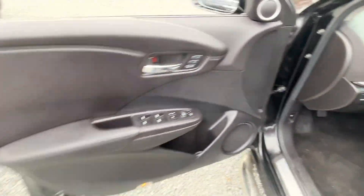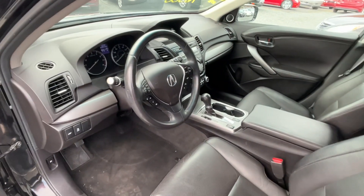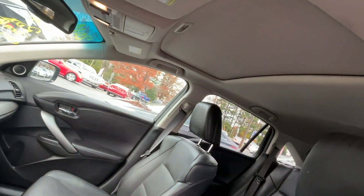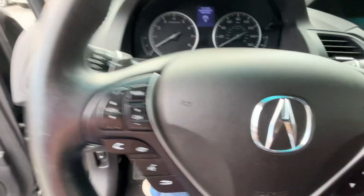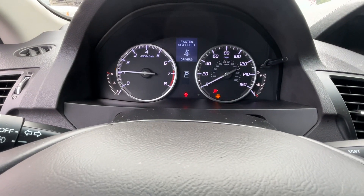There we go. As you can see: power windows, mirrors, power seat, memory seats, leather, leather-wrapped steering wheel, heated seats, sunroof up there, push-button start, no lights on the dash.